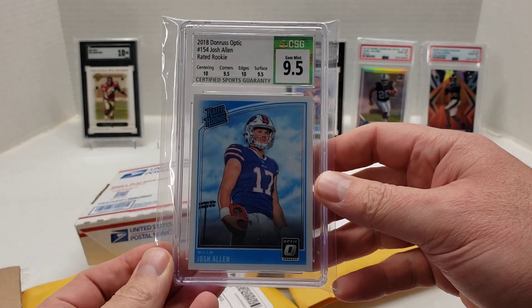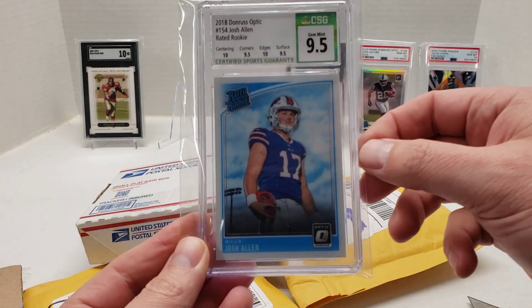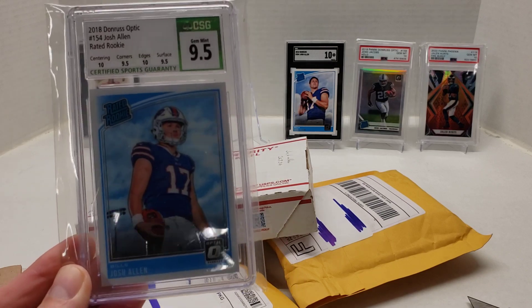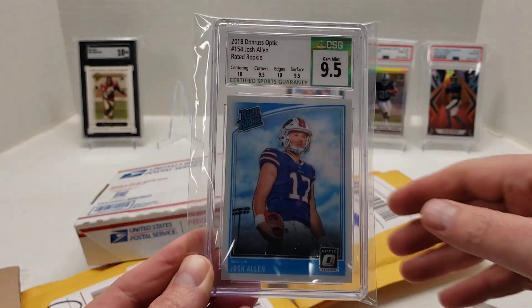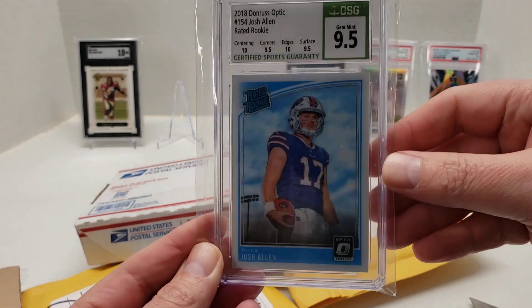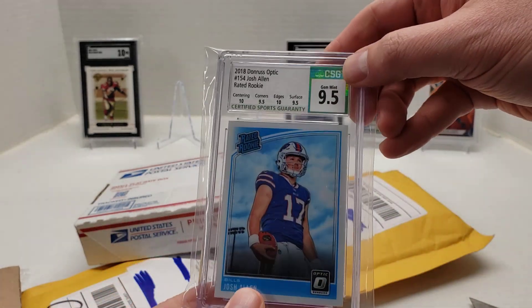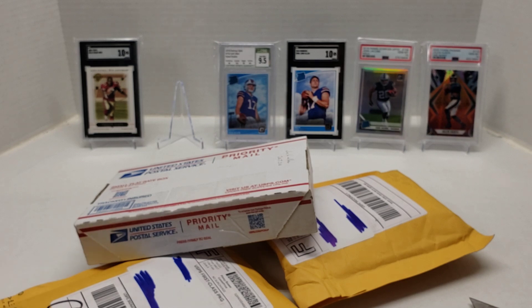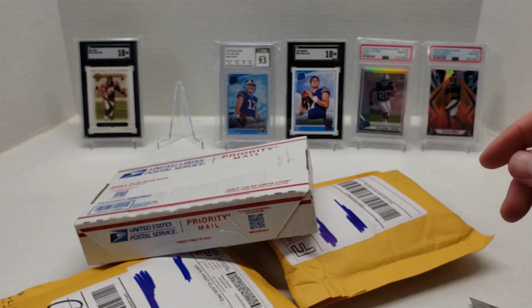Another Josh Allen. This one's a 2018 Donruss Optic, CSG 9.5 with subgrades, Rated Rookie. I really went after this one not only because it was an Optic but because it had subgrades where centering and edges were 10s. General consensus is CSG doesn't hand out 10s. That one was a little pricey — $258.99 to my door.